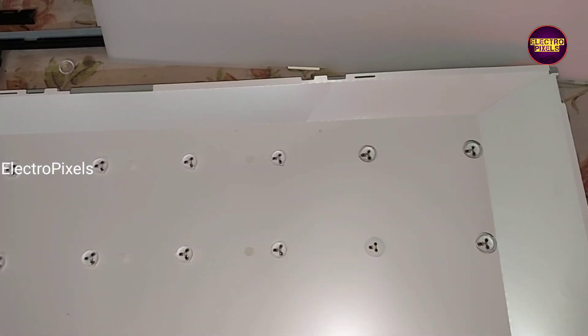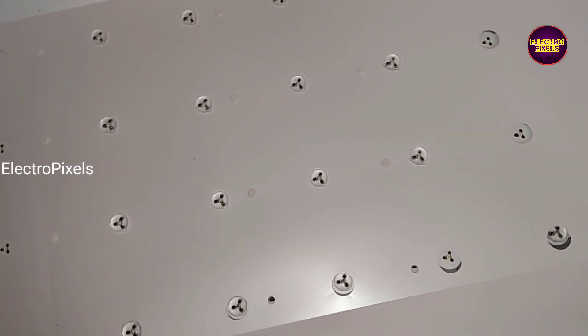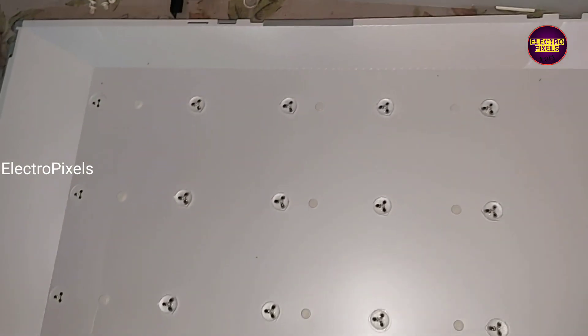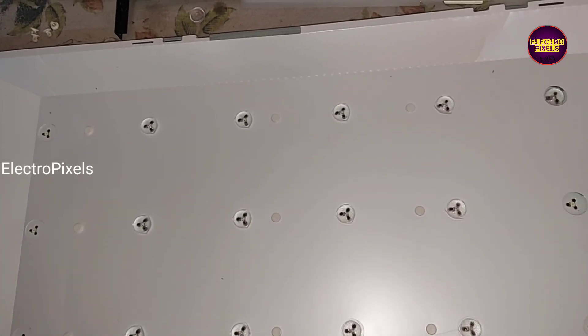Here, first, these are the LED strips in this TV. So first we need to check this LED strip using the LED checker.